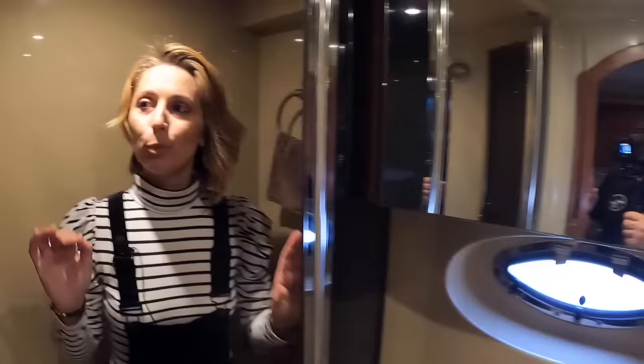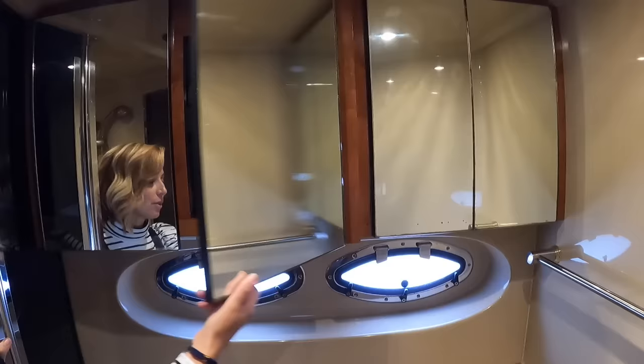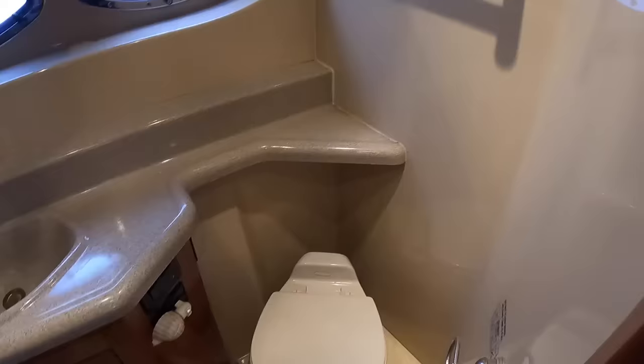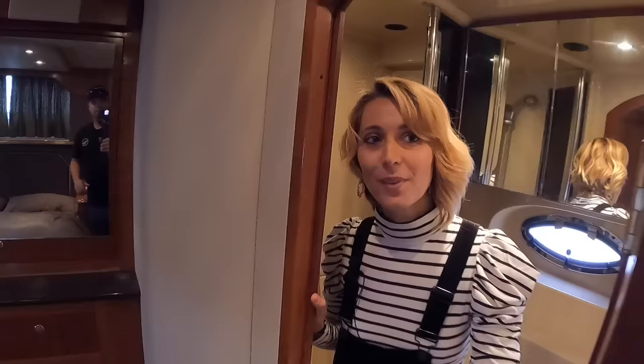And we have an en suite — a walk-in shower. It's a one-person shower, maybe one-and-a-half if you squeeze. There's storage in here, medicine cabinets up on top. I really like this whole stateroom — it's a pretty good master for sure.